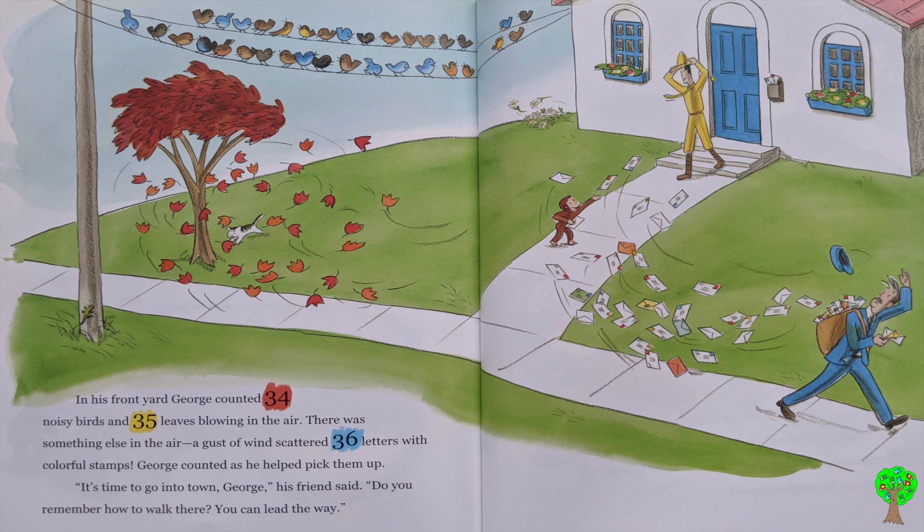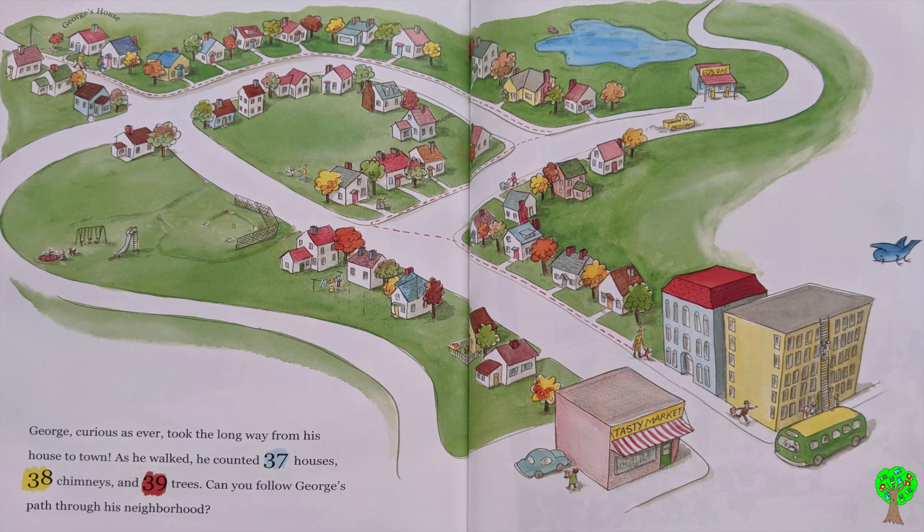It's time to go into town, George, his friend said. Do you remember how to walk there? You can lead the way. George, curious as ever, took the long way from his house to town. As he walked, he counted 37 houses, 38 chimneys, and 39 trees. Can you follow George's path through his neighborhood?